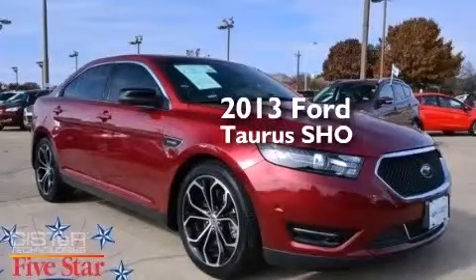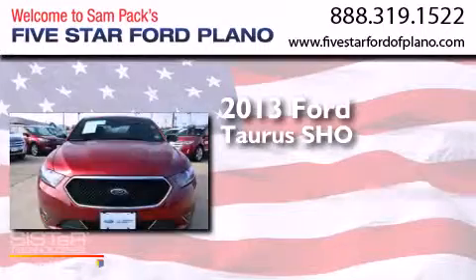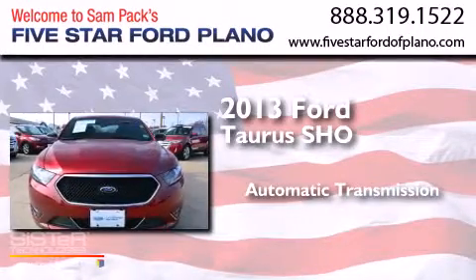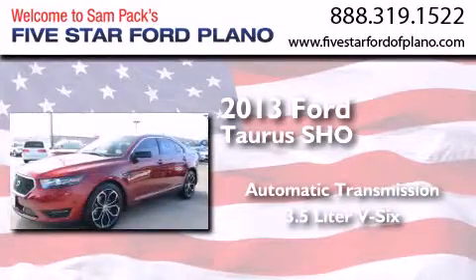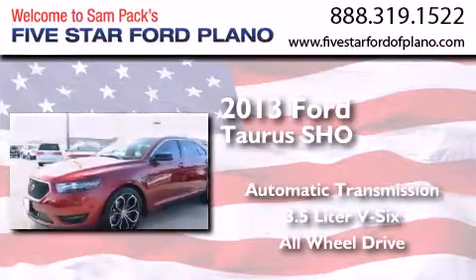This is a 2013 Ford Taurus. This four-door sedan has an automatic transmission, a 3.5-liter V6, and the added safety and control of all-wheel drive.